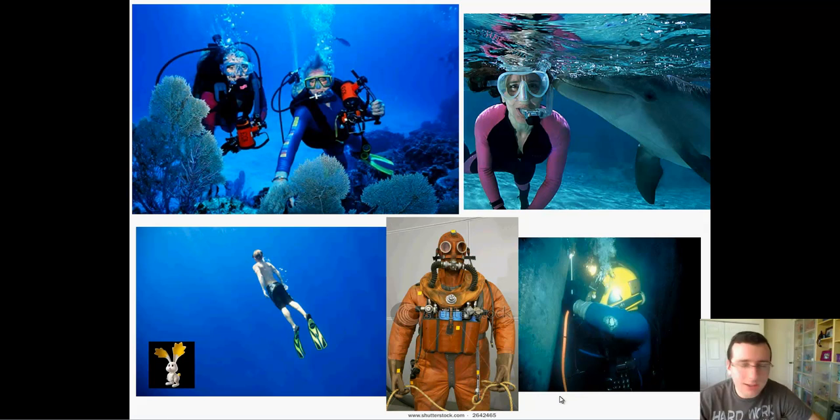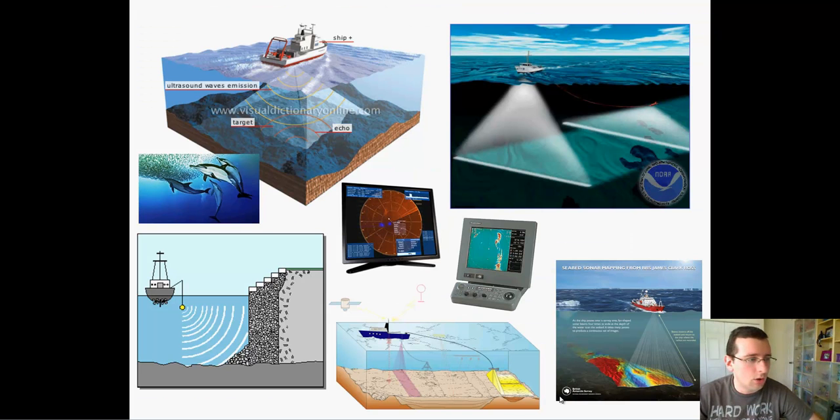One of these devices was actually developed to detect submarines under the oceans. They are called sonar.